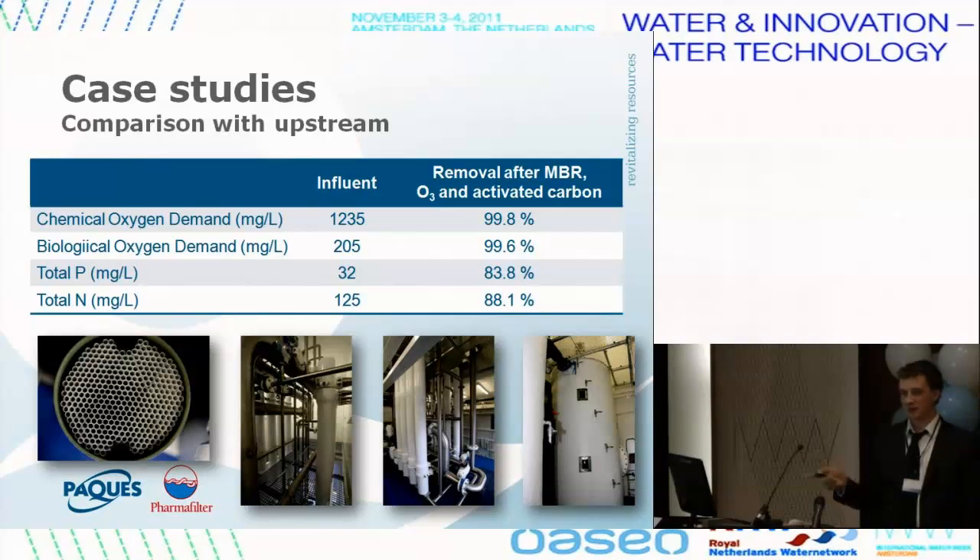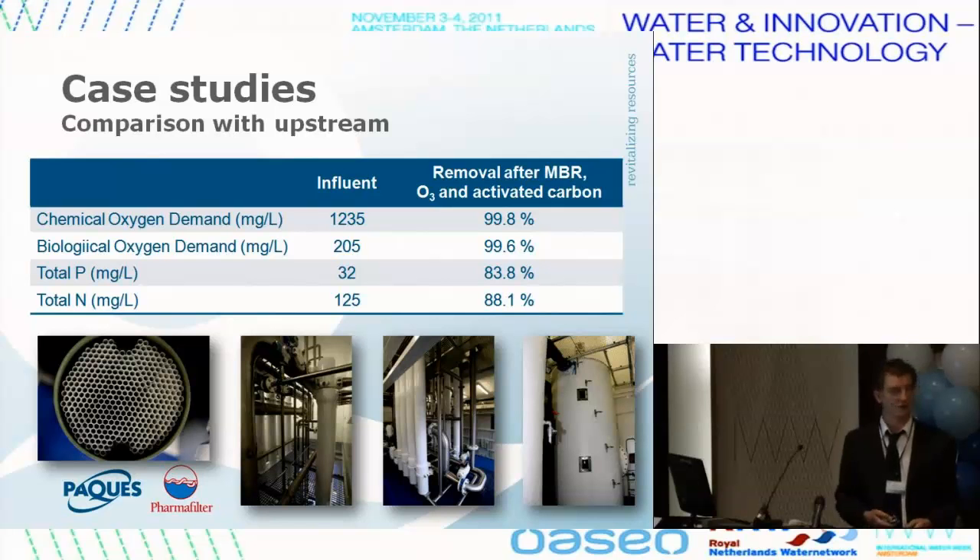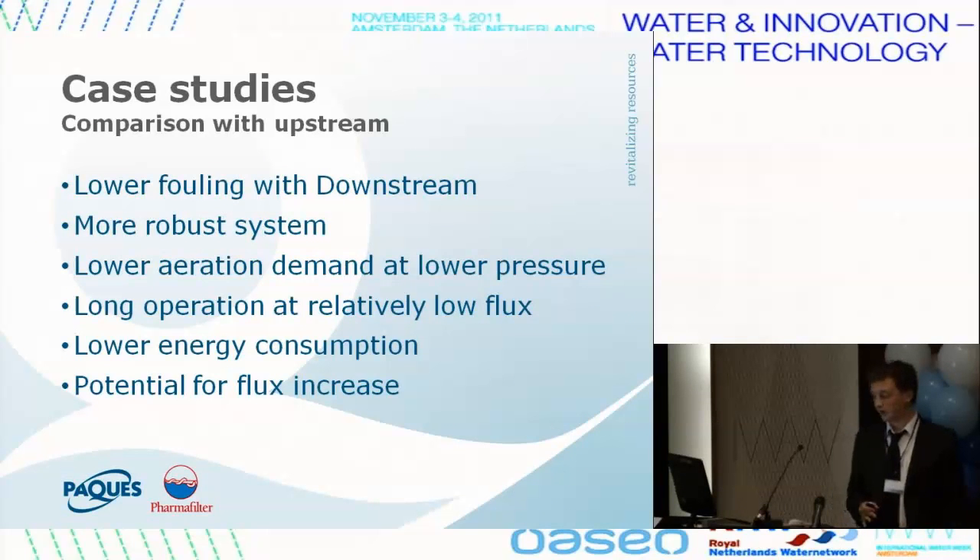They don't measure values directly after the MBR but after ozonation and activated carbon. The system works very well, with good removal of micropollutants. Compared to upstream, downstream shows lower fouling tendency and is more robust — at one point, bioplastic that bypassed the grid and went directly to the MBR caused the upstream system to clog, while the downstream could still run with it. Lower aeration demand at lower pressure, lower energy consumption, and still potential for a higher flux, which would further lower energy per cubic meter of filtered water.